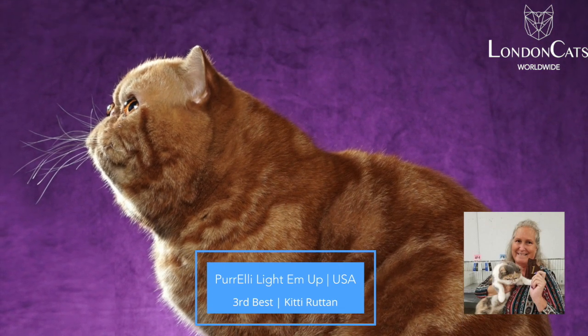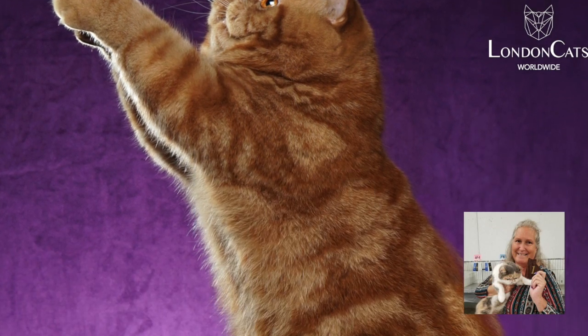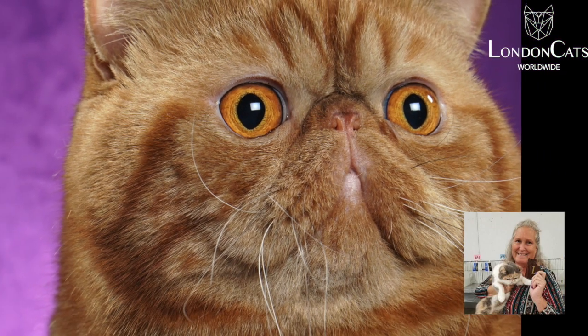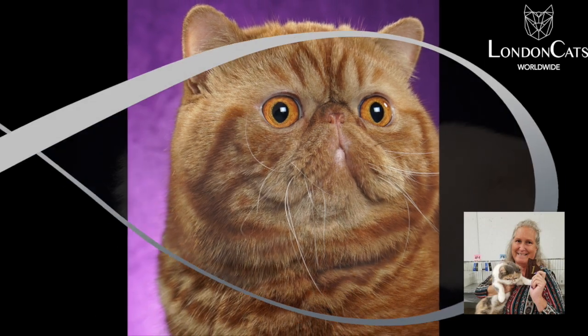My 3rd best is this stunningly beautiful red classic tabby neutered Exotic Shorthair. I've actually gotten to judge this cat. He is amazing. He has a deep break, big eyes, little ears, no nose to speak of, and he's massive.